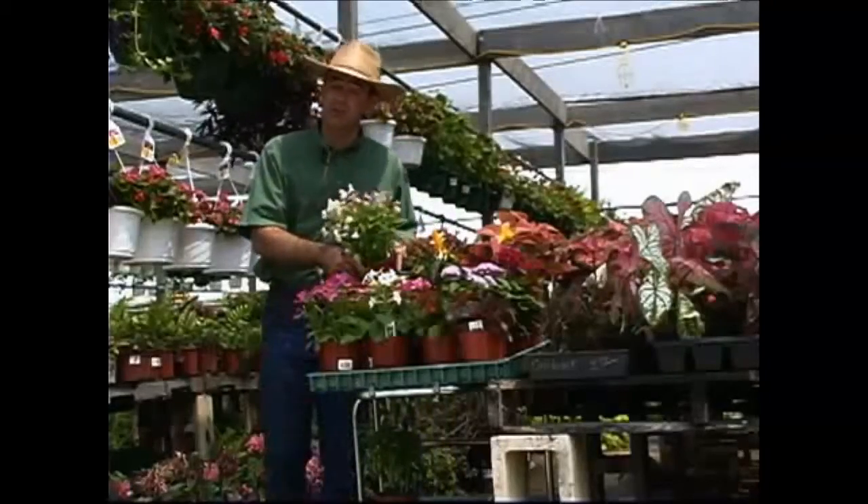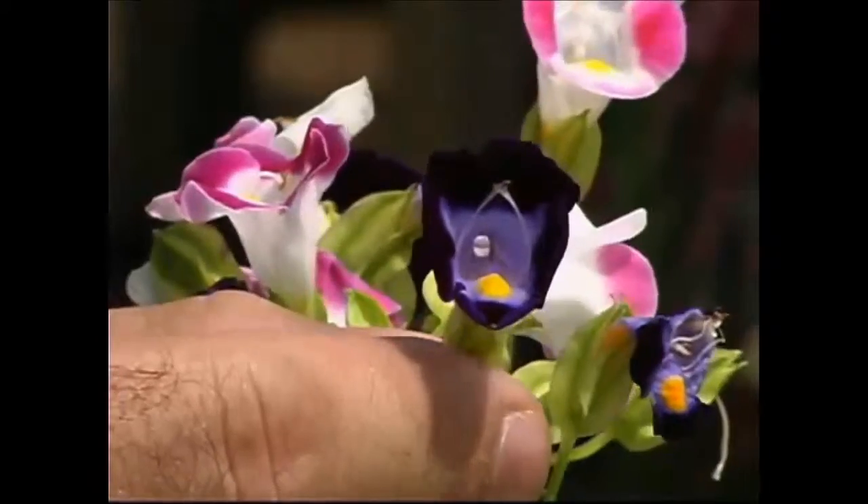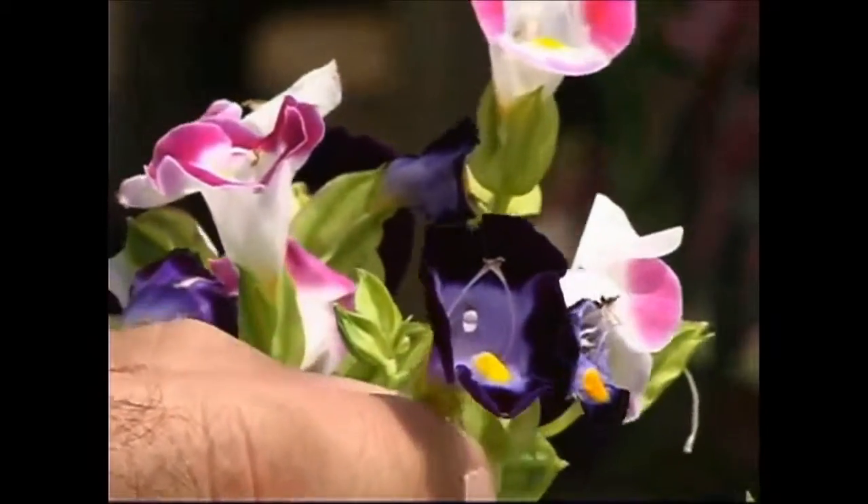Another plant that people aren't so familiar with is torenia, or wishbone flower. These blooms are really unique in that they have a little wishbone inside. They do well in some sun, but also in the shade, with many great color choices.